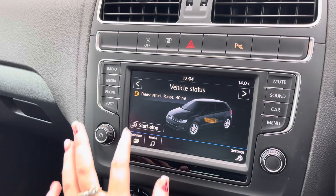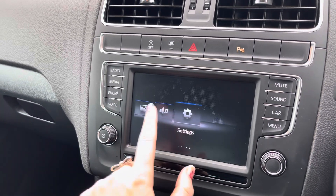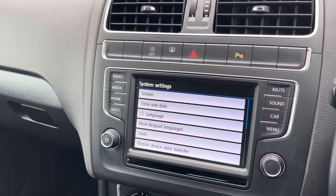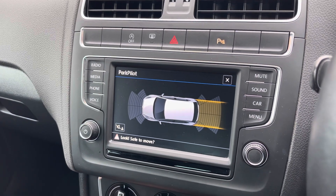By going into your car tab, you can view and adjust any vehicle settings there to suit you, and you can do the same in your general settings as well. By popping the car into reverse, it will bring up the display for your front and rear parking sensors, alerting you of any obstructions when manoeuvring.